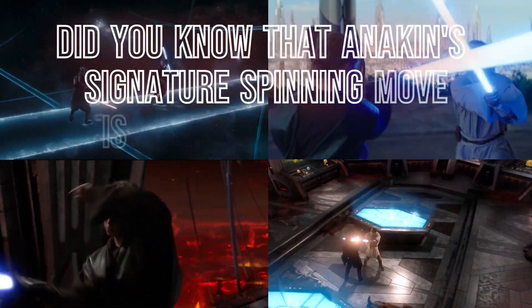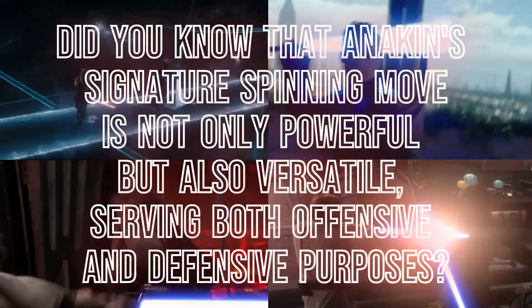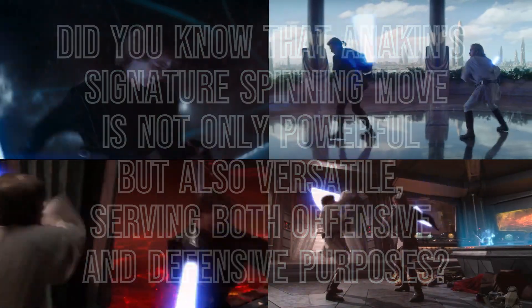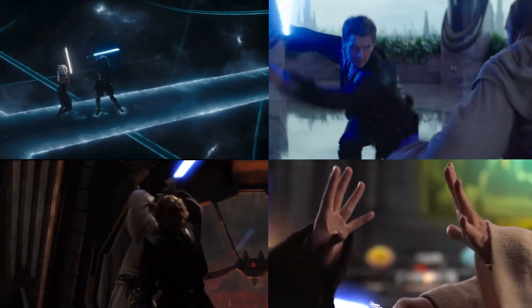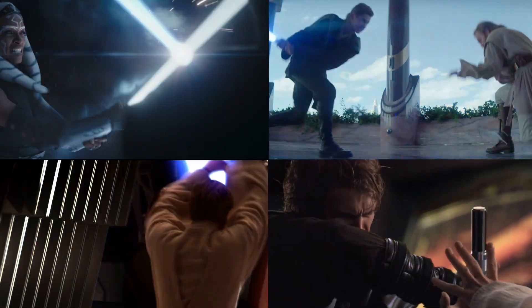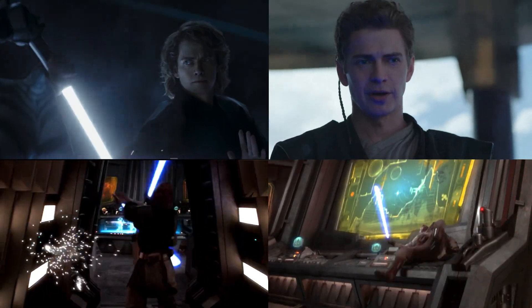Did you know that Anakin's signature spinning move is not only powerful but also versatile, serving both offensive and defensive purposes? In today's episode, I will be showcasing the details of Anakin's signature spinning move and how he strategically employs it to exert pressure on his opponents in duels, leaving them unable to launch attacks and forced into a defensive position.